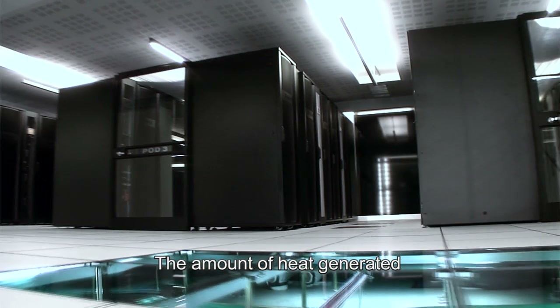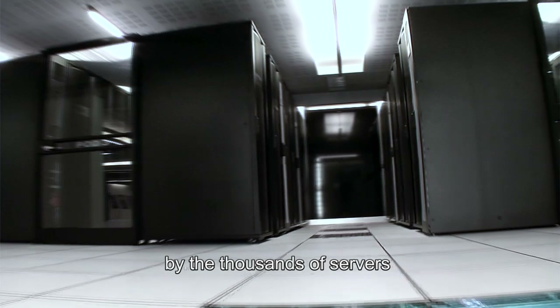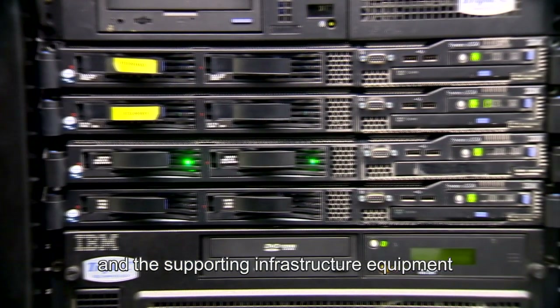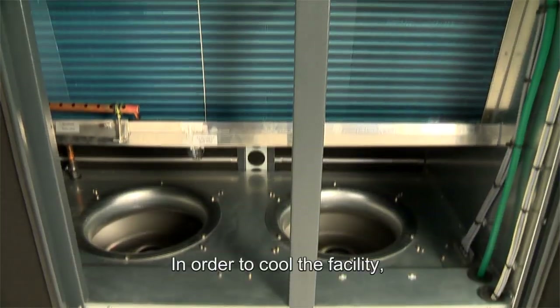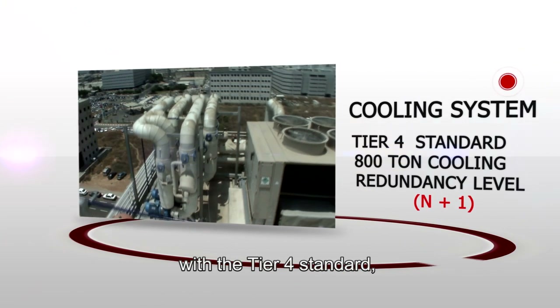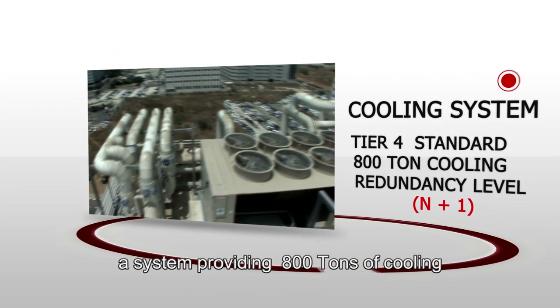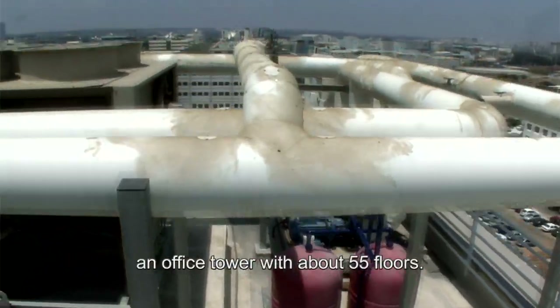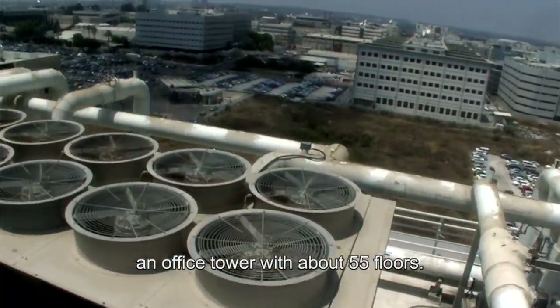The amount of heat generated by the thousands of servers in the computing cloud, the disk arrays and the supporting infrastructure equipment is enormous. In order to cool the facility, Triple C has designed, in conformance with the Tier 4 standard, a system providing 800 tons of cooling at an N plus 1 redundancy level — a cooling capacity equivalent to that needed for an office tower of about 55 floors.